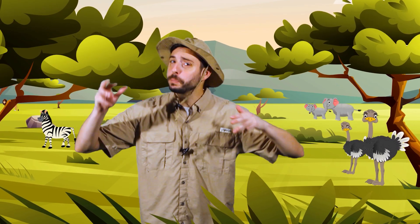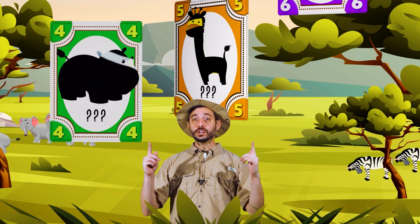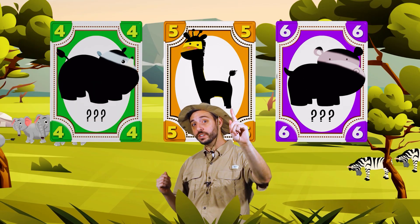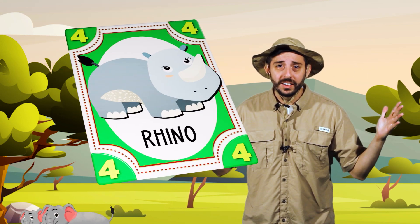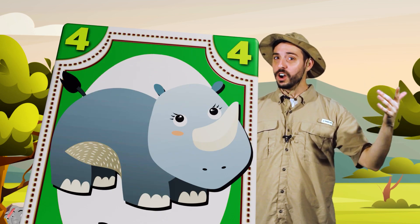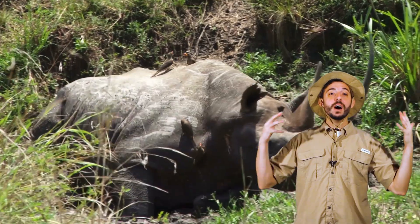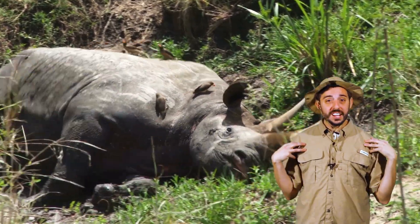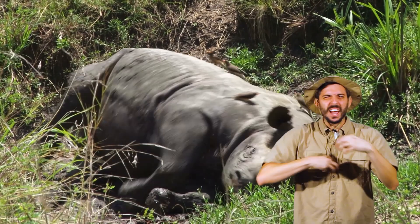Great job guessing the cards and moving around like a savannah animal! Let's look at the animal cards one more time. What was the animal on the green card? A rhinoceros, also known as a rhino. Super duper! Rhinos roll in the mud to keep themselves cool in the hot sun and also to stop those pesky bugs from biting them.